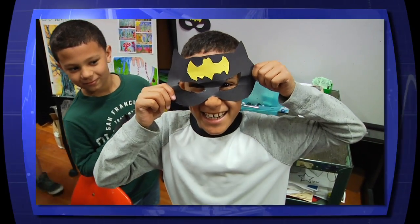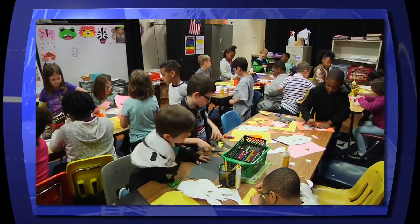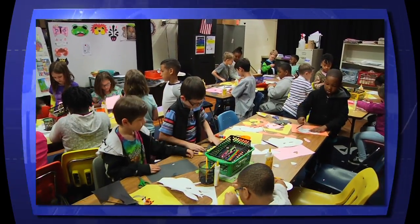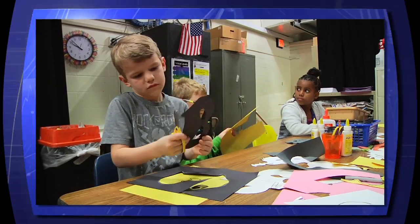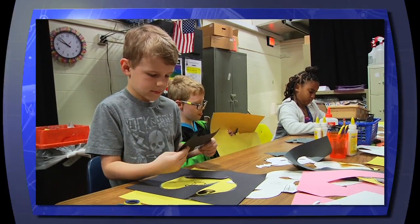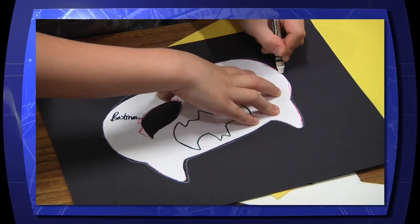2nd graders at Yates Elementary wanted to send some extra cheer to the young patients at the Children's Hospital of the King's Daughters in Norfolk. To add some fun, humor, and empowerment to their days of recovery in the hospital, each 2nd grader designed a kit with handmade animal and superhero masks.